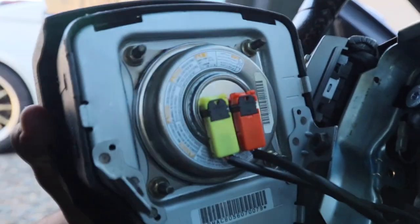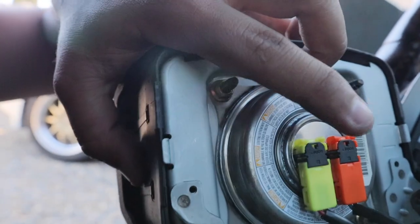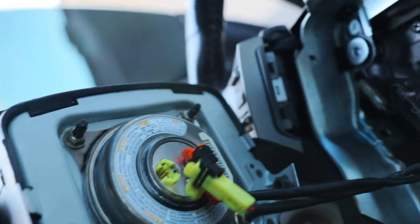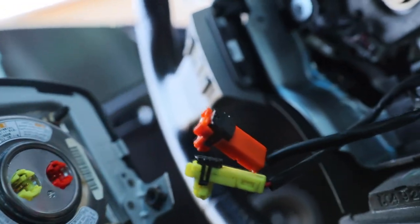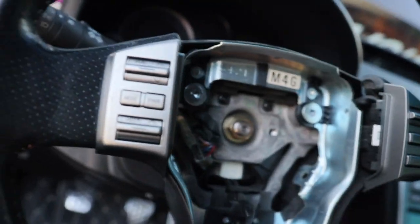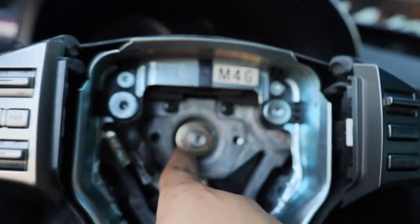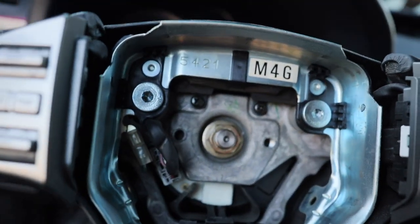Perfect — you got the airbag right there. All you gotta do is find this black clip, bring it up, and remove it from the airbag. You can see the tabs are kind of lifted up and then you can just disconnect it. Now for the horn — I believe this is the horn sensor. We're also going to have to take off this center lock nut right here.